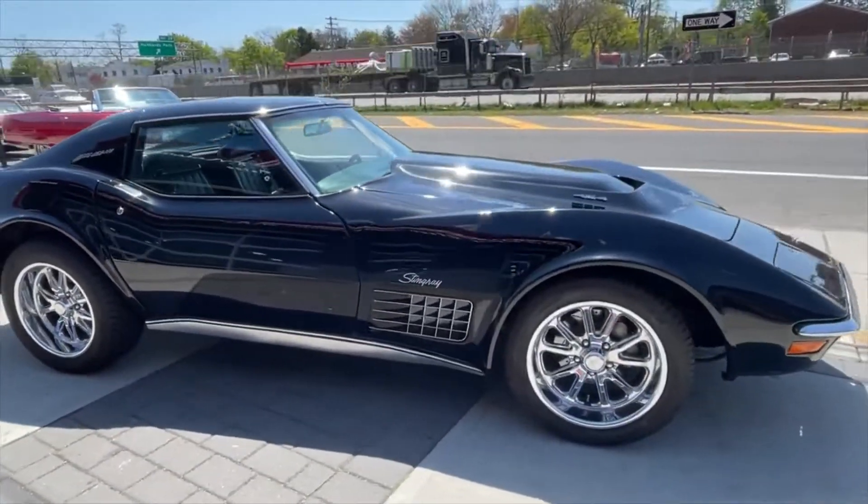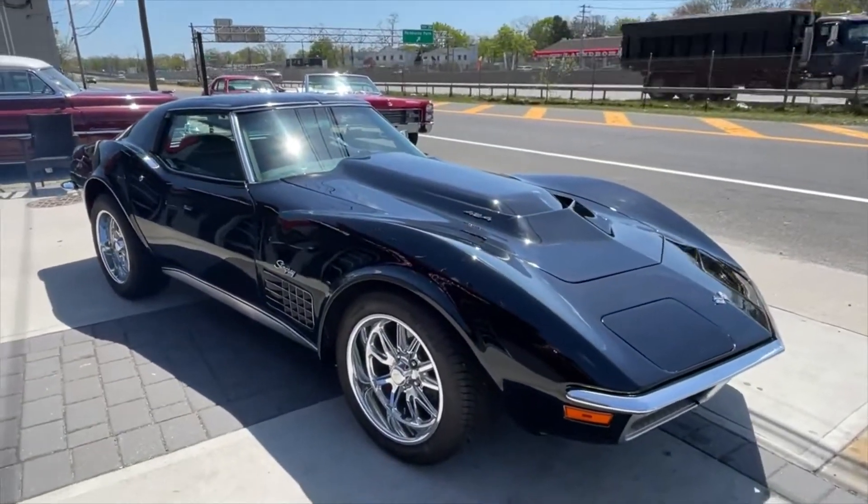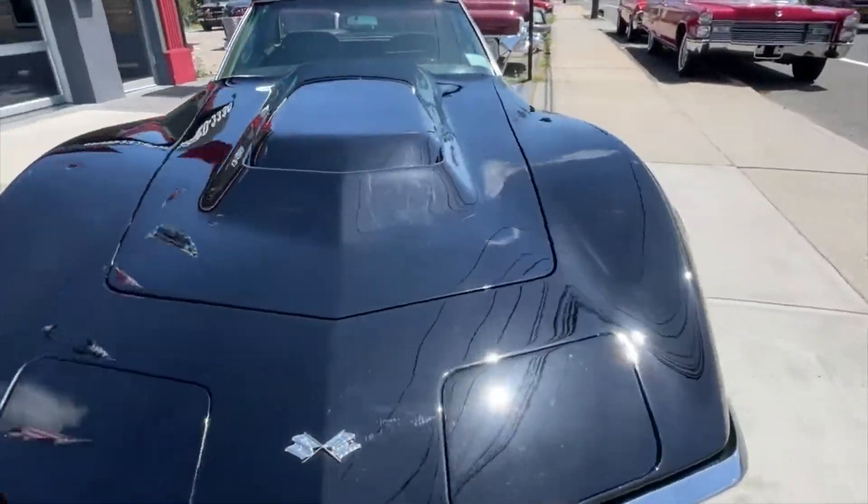Custom US mags, Wilwood brakes, air conditioning, power steering, power brakes, and power windows. Loaded up with options — big block 454 Corvette here in Hollywood.